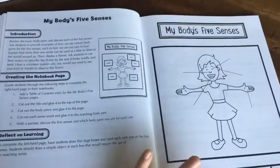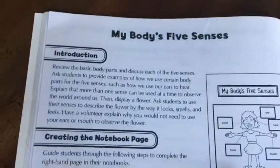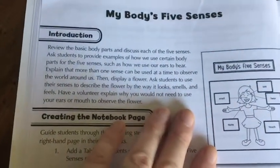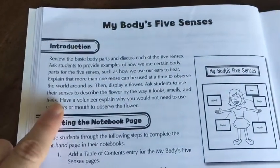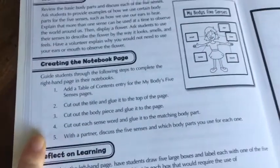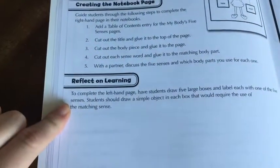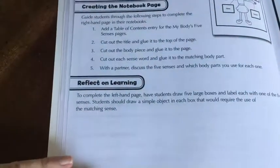This is the first lesson. You don't have to go in any particular order in this book - these are just the order they went in. In the introduction it will tell you a mini lesson that you can give your student. This one is about the body's five senses, and it will tell you some things to review and display. It says display a flower, ask students to use their senses to describe it by how it looks, smells, and feels. Then you will create the notebook - they give you five steps and an image of what it will look like when finished.